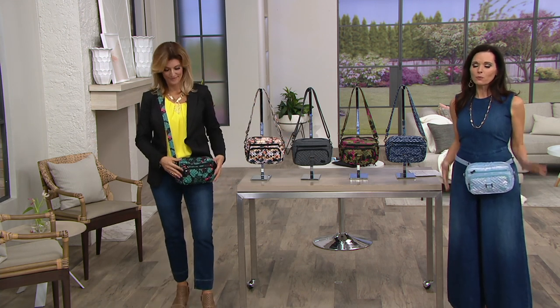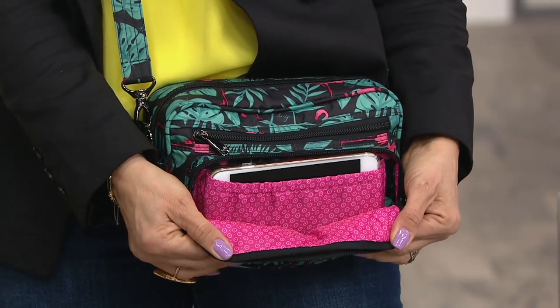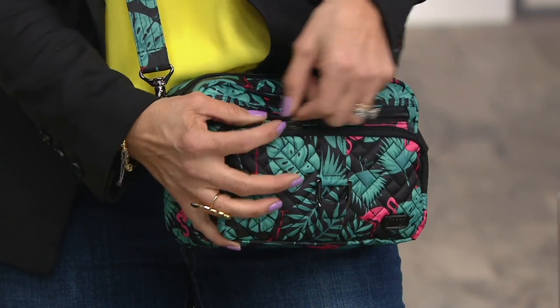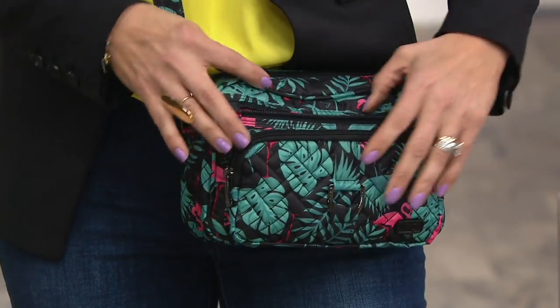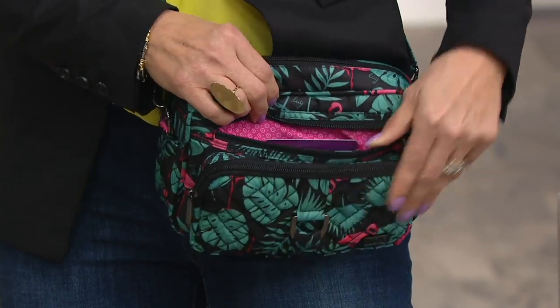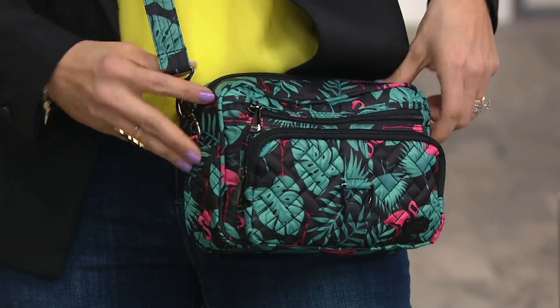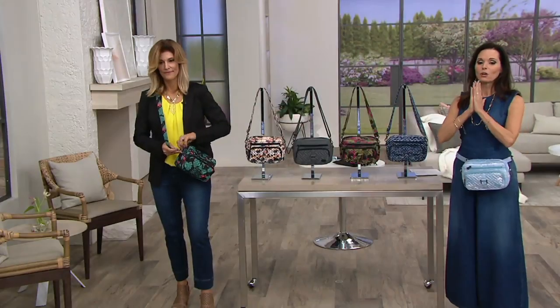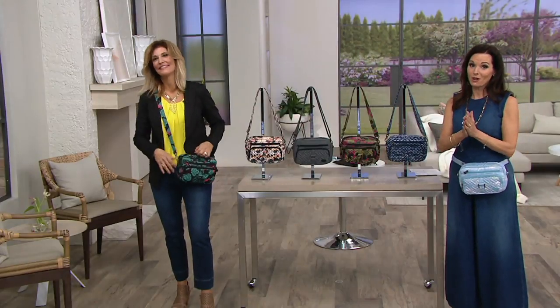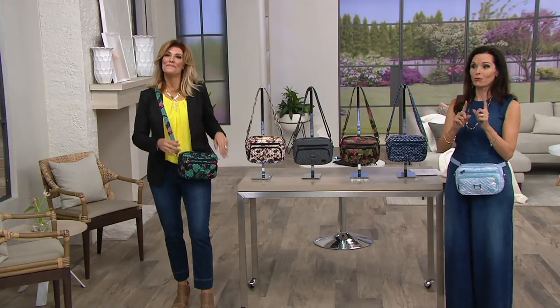We're going to go into one of the most, if not the top-selling bag in their line. This is called the Carousel 3. If you own it, our testimonial lines are open — please share your story. Not only is it a belt bag, but it's also a crossbody handbag. F13475 is your item number. You can take this home for six easy payments of $6.65. Let's go through the colors because they are so cute, and then I'll tell you how to order if you're new.